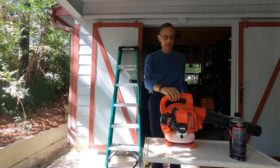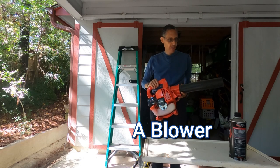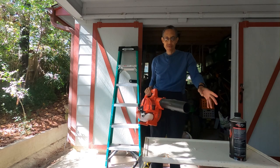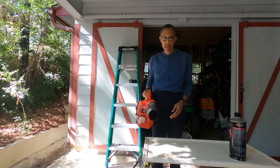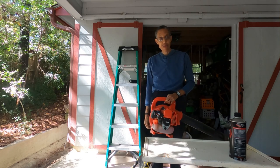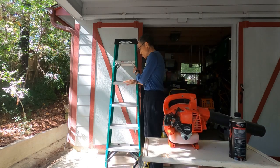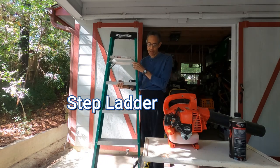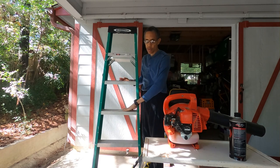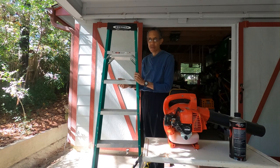I need to blow them off with this piece of equipment called a blower. We just call it a blower. It has a gas motor and it blows air, and I can blow the pine needles off without having to use a broom. So I'm going to have to get up on top of the roof, and to do that I'm going to use this, which is called a step ladder. I'm going to climb on top of these steps, or rungs of the ladder, to climb up on top of the roof.